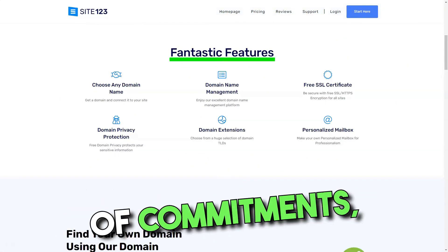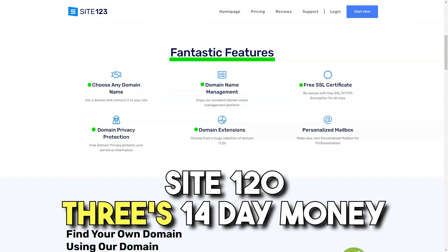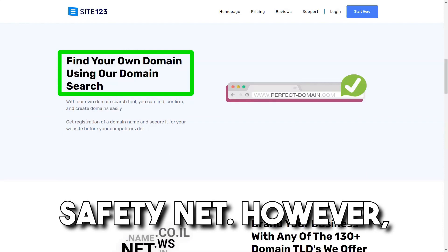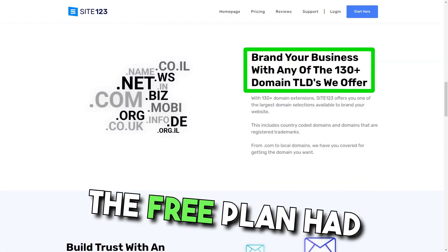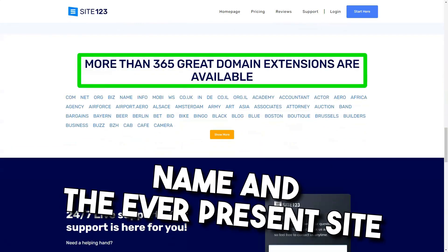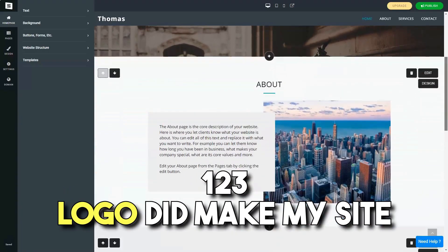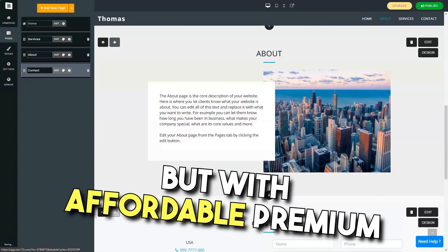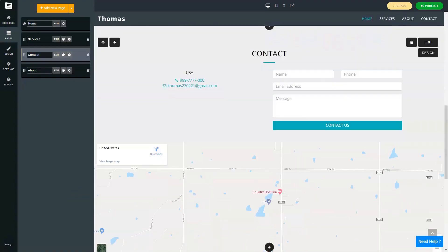And for those wary of commitments, Site 123's 14-day money-back guarantee is a comforting safety net. However, it wasn't all rainbows. The free plan had its limitations — the absence of a unique domain name and the ever-present Site 123 logo did make my site feel less professional. But with affordable premium plans on offer, upgrading was a no-brainer.